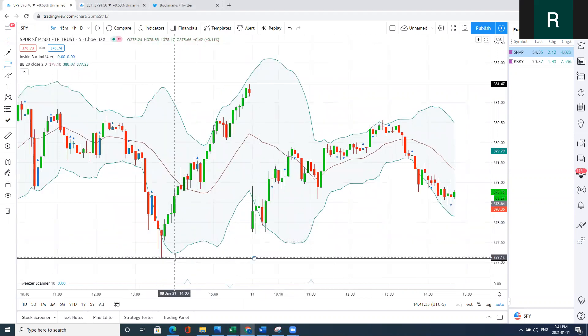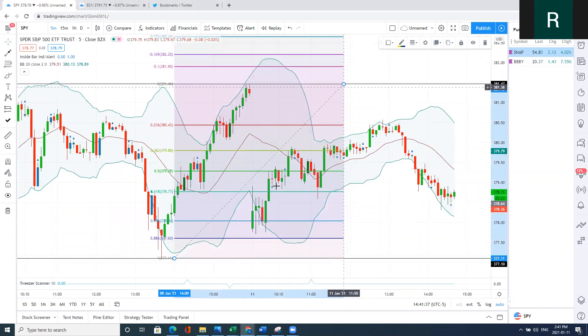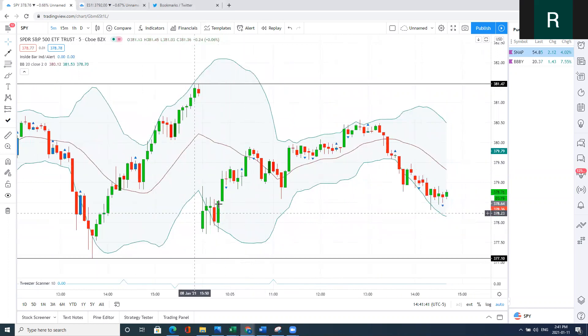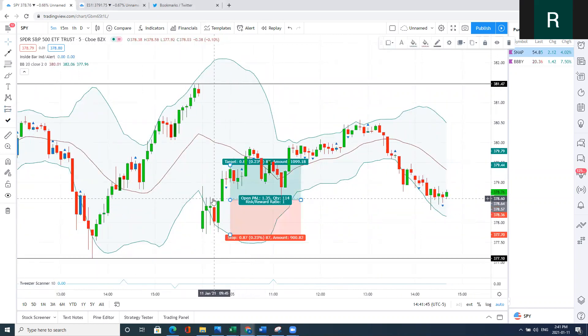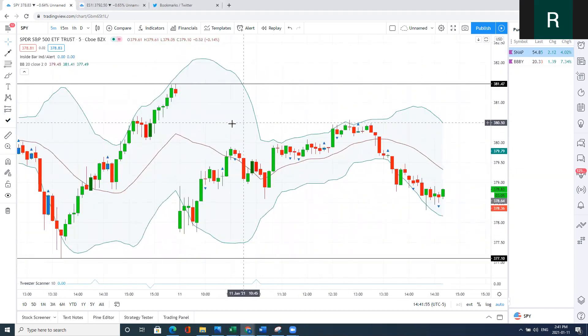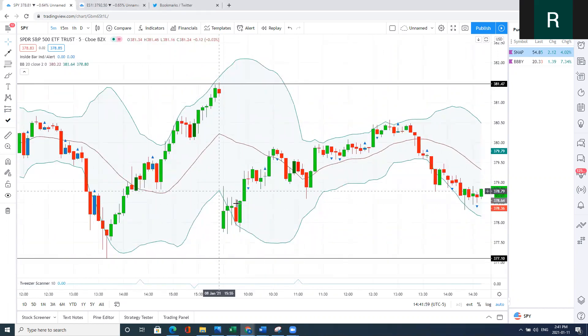By using my limit order system, I was able to get in right on the 786 here and get a two to three R target, depending on how you scale out. If you're using the candlesticks, you can just take the breakout of this bear bar, put a stop right below, and that's easily two to three R very simply. As I recommend to all my students, scale out on the way up — don't get greedy. That was the first setup.